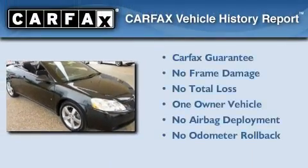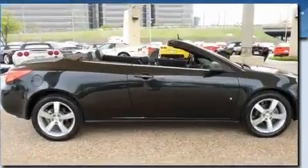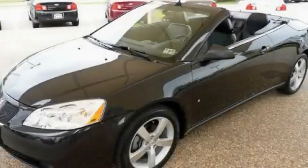This Pontiac has had only one owner, and it qualifies for the Carfax buy-back guarantee. Stop by today and test drive this automobile for yourself.